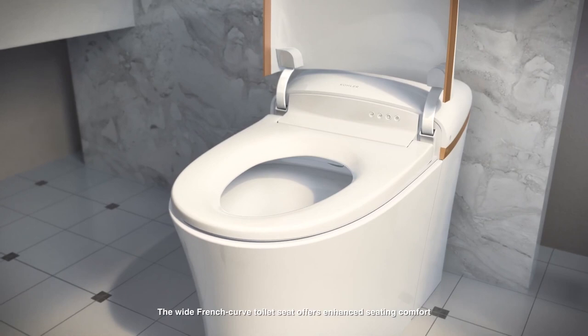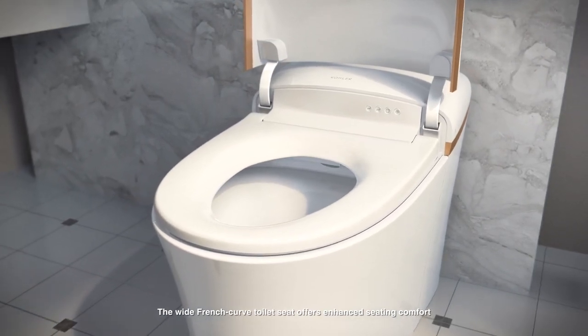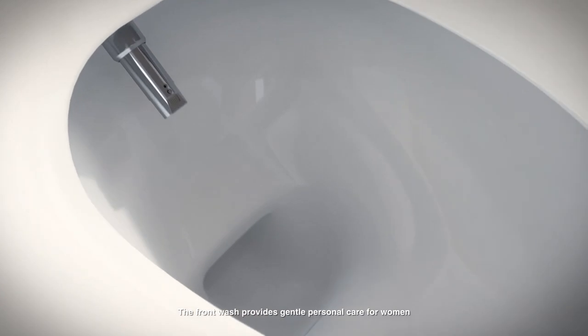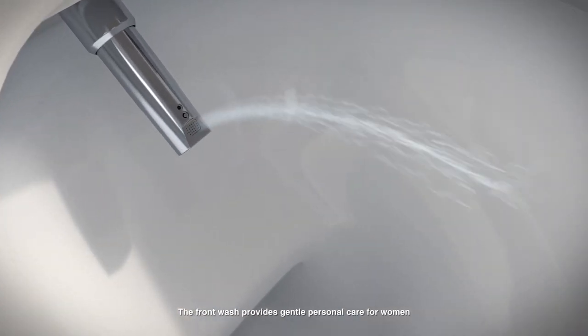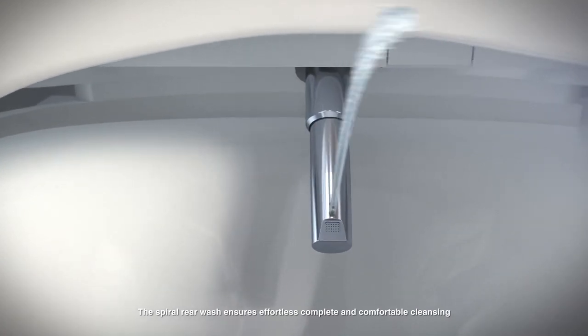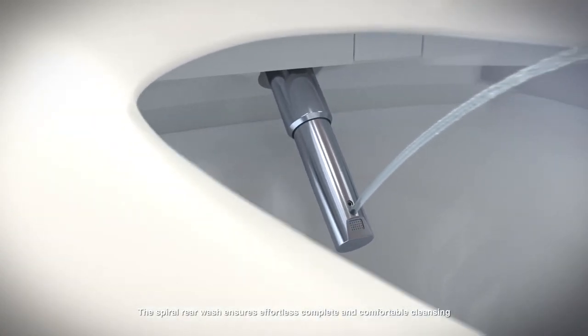The wide French Curve toilet seat offers enhanced seating comfort. The front wash provides gentle personal care for women, and the spiral rear wash ensures effortless, complete, and comfortable cleansing.